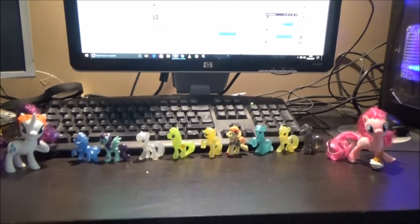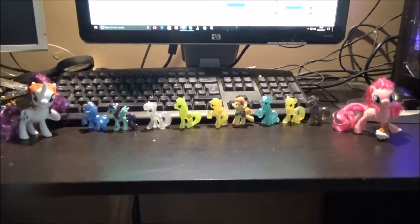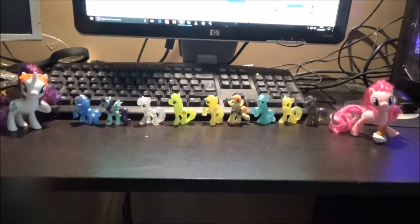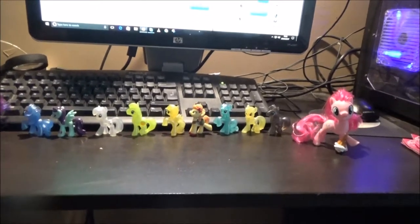Hi guys, in this video I'm going to be showing the most recent My Little Pony purchases. So recent in fact I only purchased them about an hour ago — well, about two hours ago.